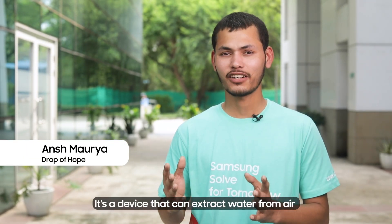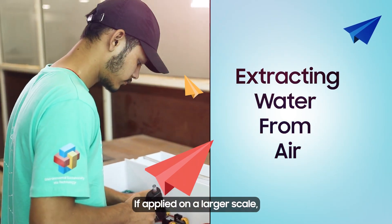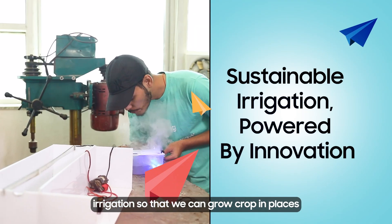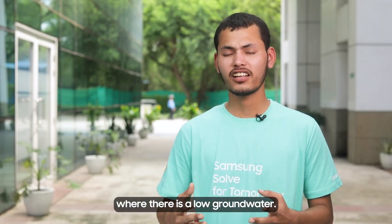My project is Prajan Nitantra. It's a device that can extract water from air that can be used for drinking. If applied on a larger scale, it can extract enough water that can be used for irrigation, so that we can grow crops over places where there is low ground water.